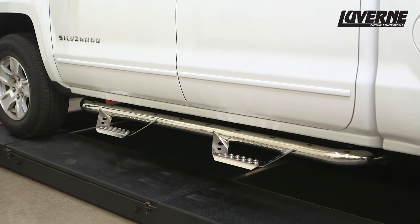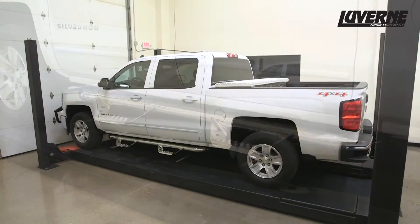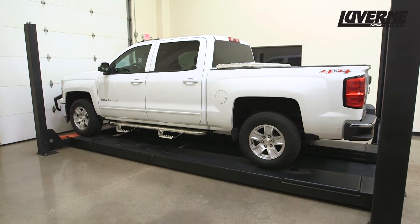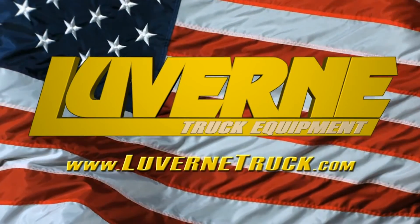This completes the installation of the Luverne Baja steps on a Chevy Silverado 1500 Crew Cab. For more information on this and other great products, visit LuverneTruck.com.